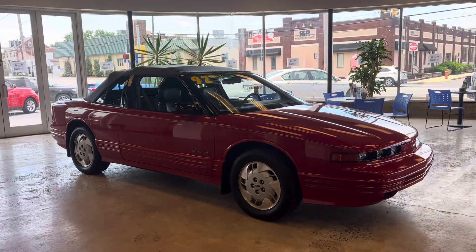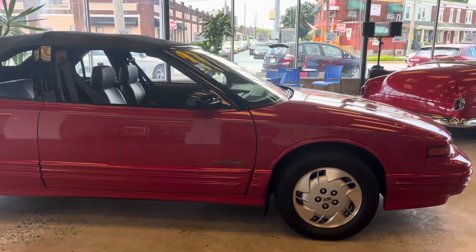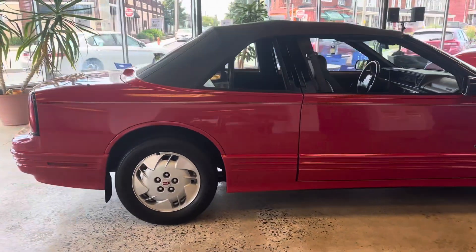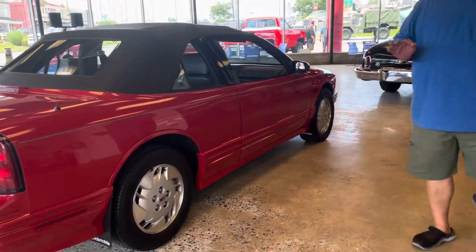Showing this beautiful 1992 Oldsmobile Cutlass Supreme Convertible. It has 34,000 miles. It's a local Lancaster County car, it's had two owners, got the 3.1 six-cylinder. It's in our showroom now, and it is showroom condition — I don't think that's exaggerated to say showroom condition. 34,000 miles, an absolutely beautiful car.